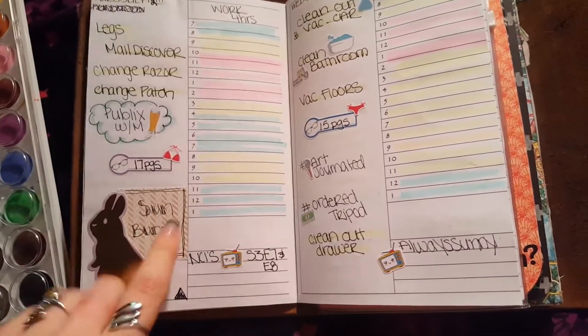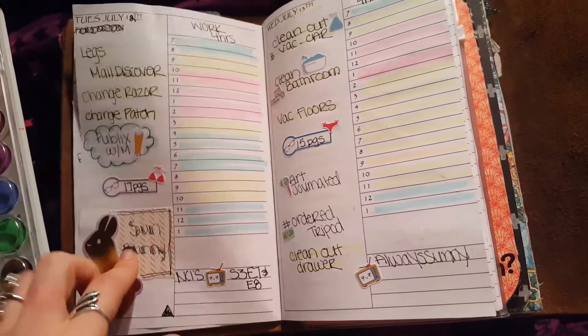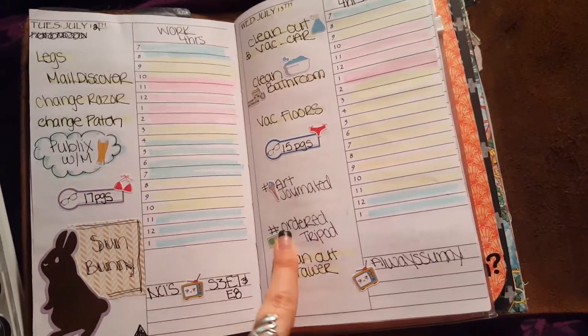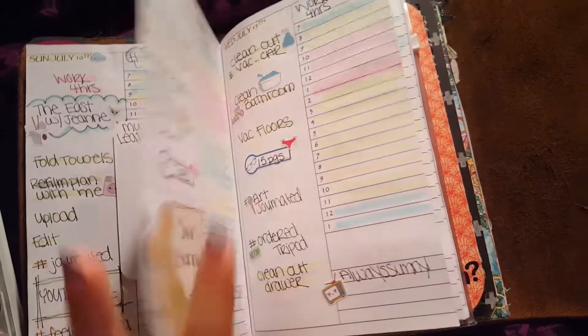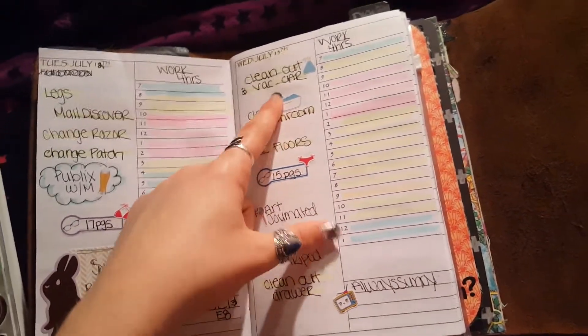I had a big space right here, so I just put a little die cut that I had gotten recently and wrote 'Sun Bunny.' Art journals — I like to track when I order something and when I receive something. It kind of shows me like, oh hey, you're kind of falling off the wagon on that, or you did good, or whatever.